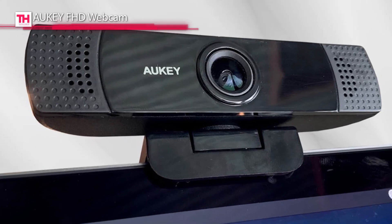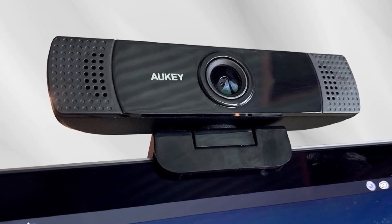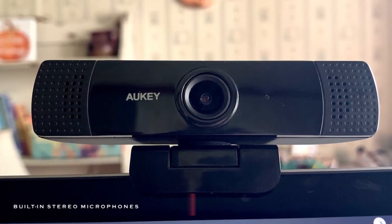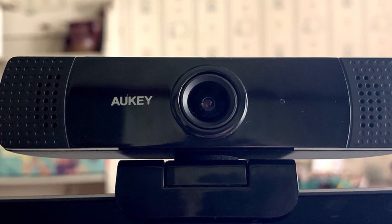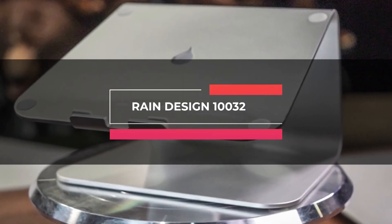Its fixed focus keeps things in focus up to 5 meters away and enables you to stream and capture more explicit and detailed video with stereo sound. Its easy screen mounting can fit on most flat-screen computer monitors or laptops.